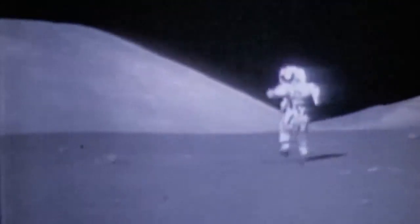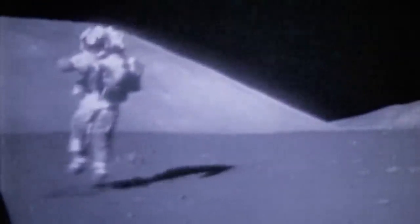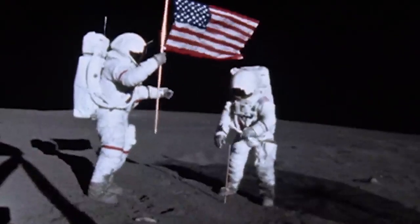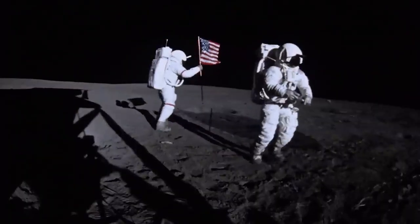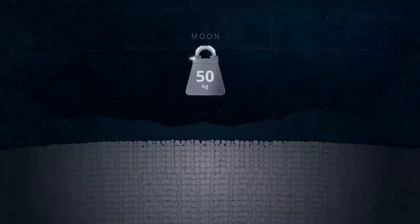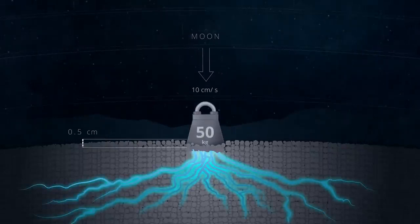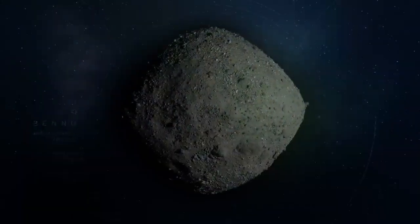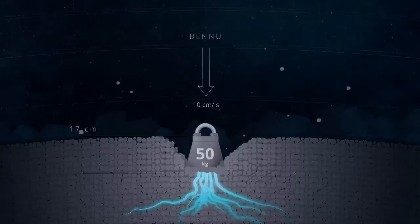On the Moon, gravity is 16% as strong as it is on Earth, and more than 16,000 times stronger than it is on Bennu. As a result, loose material in the lunar subsurface is packed together more tightly, making the Moon's surface relatively firm. If a 50-kilogram mass of solid iron were to hit the Moon at the same speed as the TAG event, it would sink into the ground by only half a centimeter. Repeating this experiment at Bennu would yield a dramatically different result — though the mass would strike with the same force, it would plunge 17 centimeters before stopping, over 30 times deeper than at the Moon.